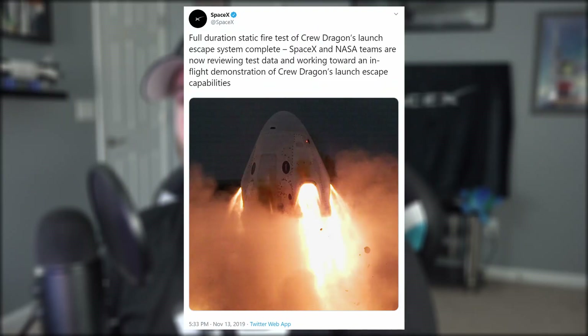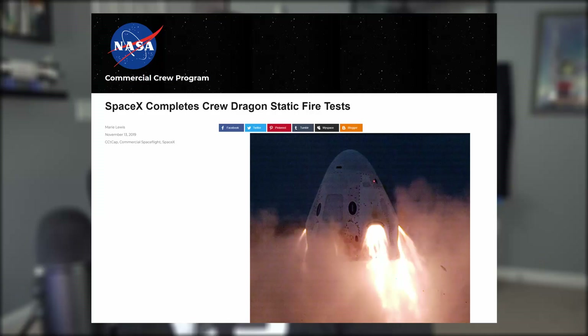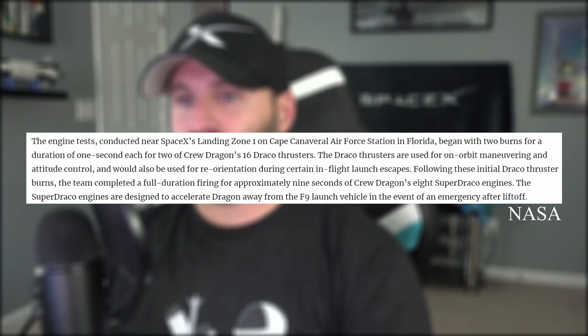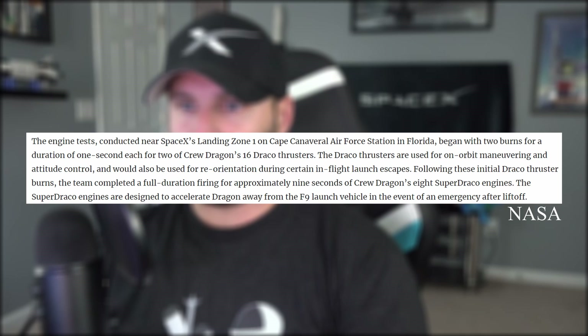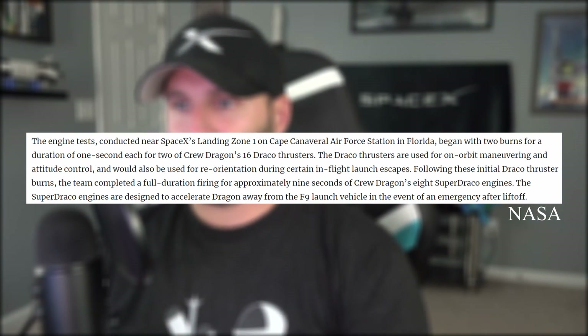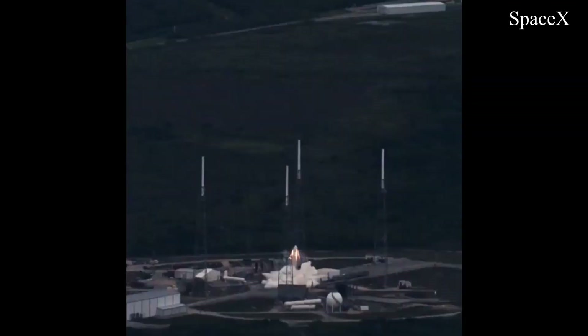Concerning Crew Dragon, the capsule and its Super Draco thrusters just underwent the highly anticipated static fire test on Landing Zone 1 at the Cape. The previous test in April decimated the capsule that was the first to reach and return from the space station, but this time, with new upgrades, it was a success. The test simulated the upcoming in-flight abort test and began with two one-second burns of the Draco thrusters used for attitude control and maneuvering, which will reorient the spacecraft during an in-flight escape.